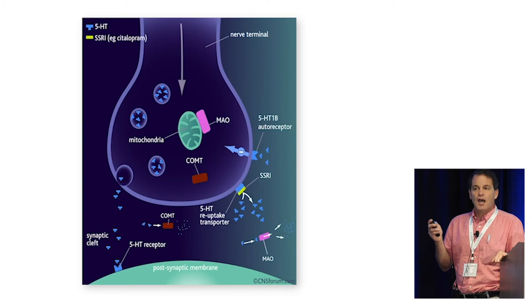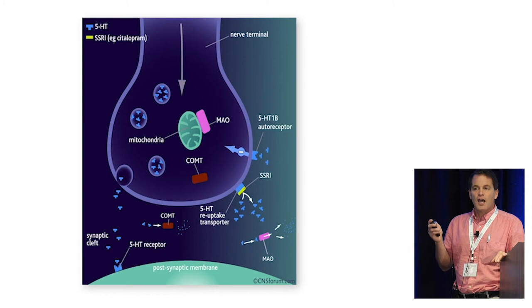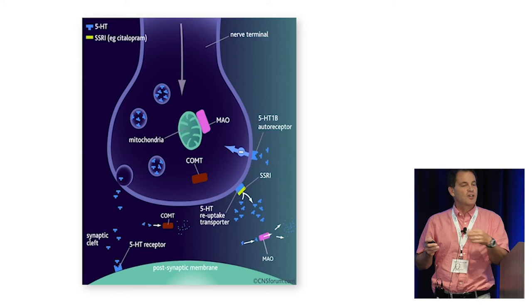One thing I want to emphasize about these tests is that you can't just choose one gene and say this is what the gene says and that's everything. People are way more complicated than that. You may very well see a notable exception where a patient has been on an SSRI for years and they're doing great — don't take them off the SSRI just because they have two short alleles. You have to always incorporate your clinical judgment.